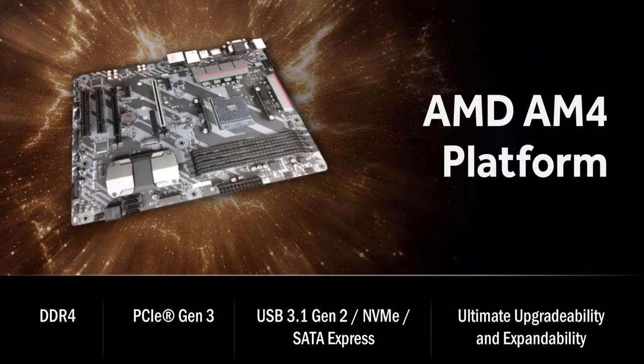Alongside Ryzen, AMD has released the AM4 platform. This comes with DDR4 memory support, PCIe 3rd Gen support, USB 3.1 2nd Gen support, and NVMe storage support.